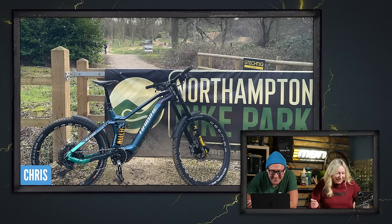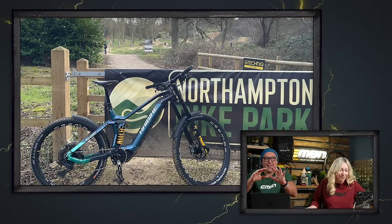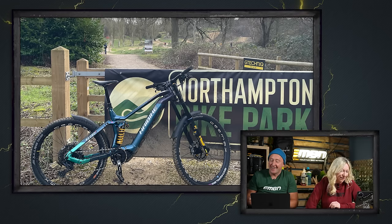Next one in from Chris at Northampton Bike Park with a Highbike Enduro Freeride.